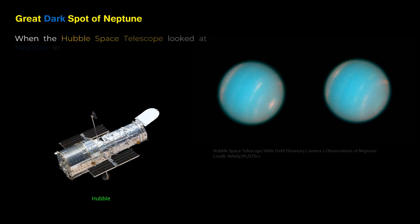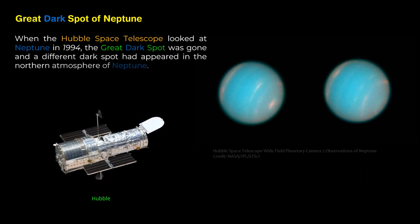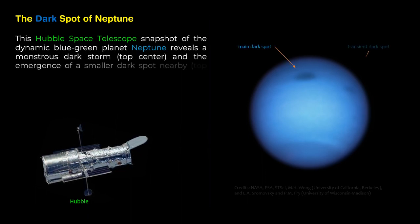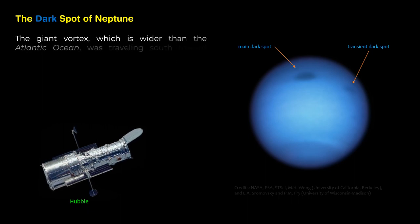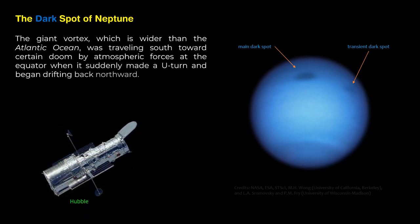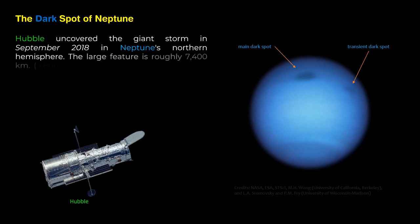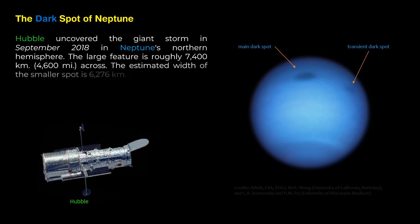When the Hubble Space Telescope looked at Neptune in 1994, the Great Dark Spot was gone and a different dark spot had appeared in the northern atmosphere. This Hubble snapshot of Neptune reveals a monstrous dark storm at top center, and the emergence of a smaller dark spot nearby at top right. The giant vortex, wider than the Atlantic Ocean, was traveling south toward certain doom by atmospheric forces at the equator when it suddenly made a U-turn and began drifting back northward. Hubble uncovered the giant storm in September 2018 in Neptune's Northern Hemisphere. The large feature is roughly 7,400 kilometers (4,600 miles) across, while the estimated width of the smaller spot is 6,276 kilometers (3,900 miles).